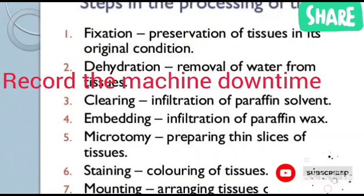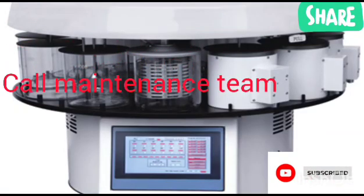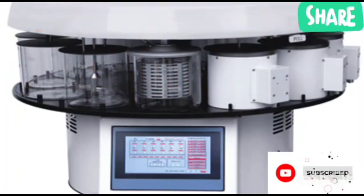Record the machine downtime. Do some basic troubleshooting if you can. If it's still not working, call the maintenance team. And remember — log every occurrence. This will help whoever works on that machine next time, because once they go through the occurrence log they can see what happened and what was done. That is the whole essence of filling an occurrence log. It's like a training guide for whoever comes to work on that machine next time.